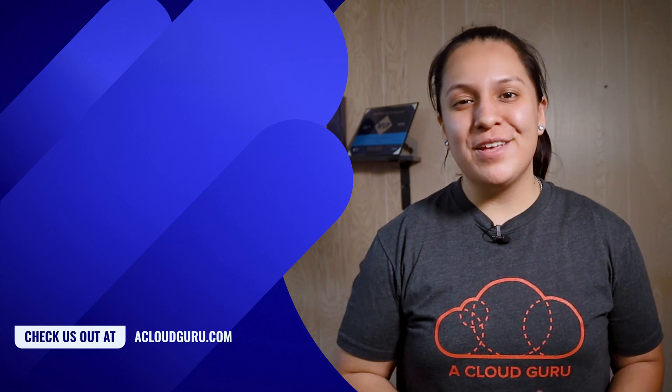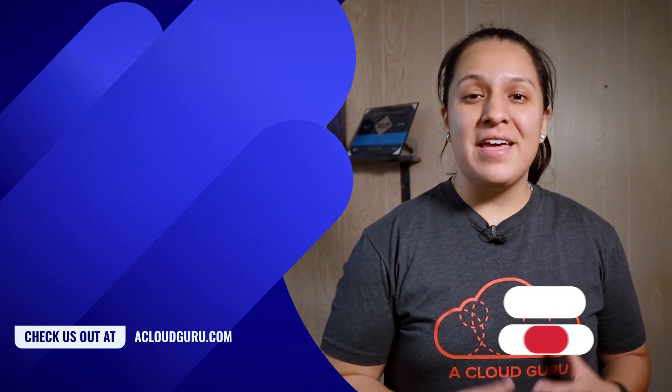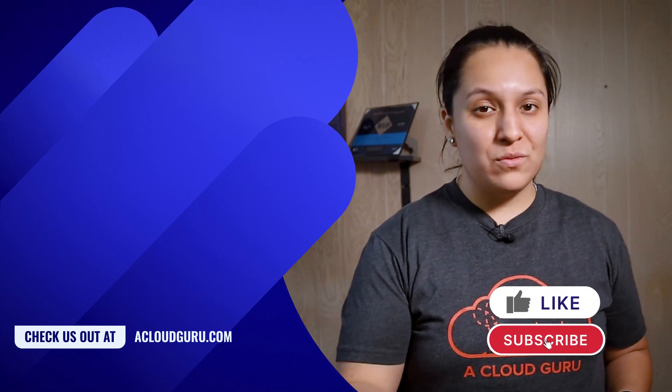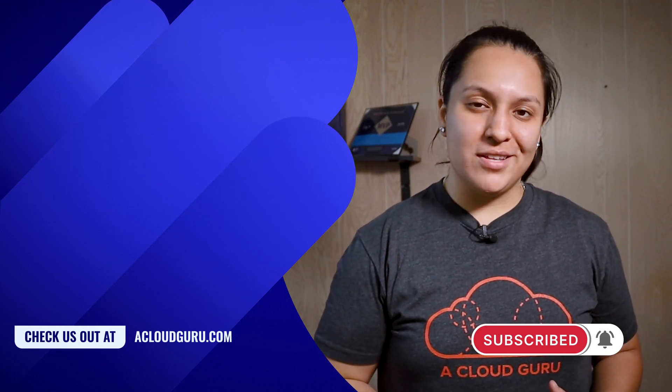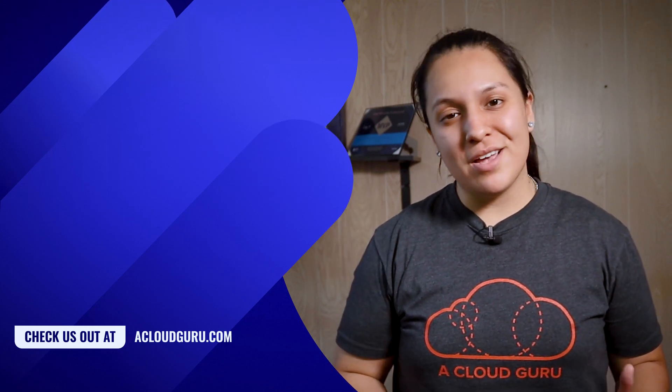Much luck to you in taking your exam. If you found this video helpful, make sure to leave us a thumbs up. Let us know in the comments which exam you are getting prepared for. Don't forget to subscribe for more cloud content. Keep being awesome, cloud gurus — I'll see you in the next one.